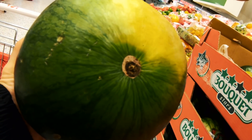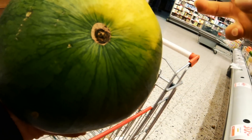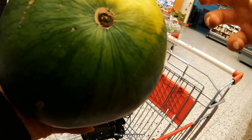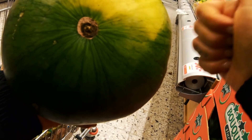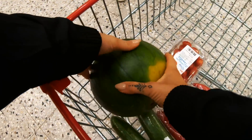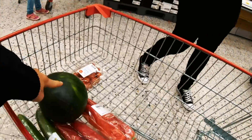If a watermelon is good you should knock on it and it should sound hollow. If it makes a really noisy sound when you knock it, it's ready to go. This one sounds really good so I'm gonna take that one — as a snack. That's the best thing about summer.